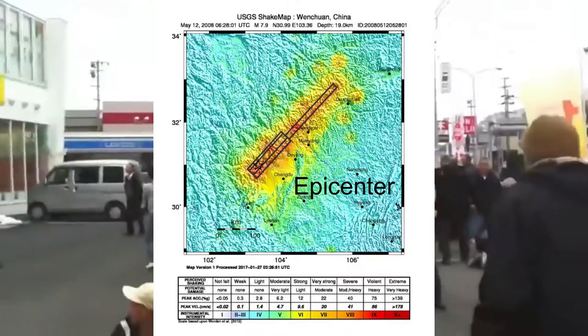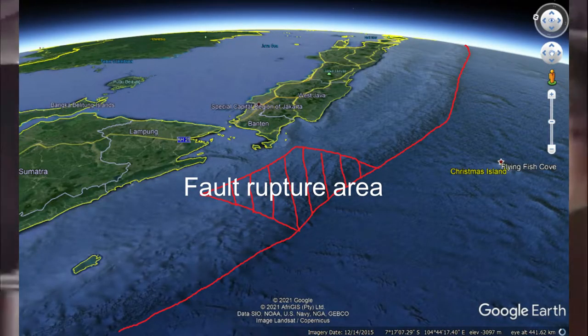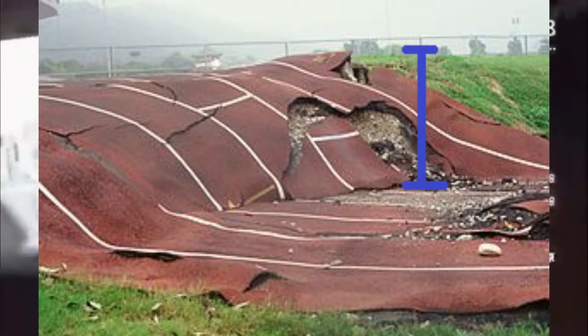This is where moment magnitude comes in. Moment magnitude is accurate even in large earthquakes. It is found by determining the size of the fault that ruptured, how much it moved, and the material of the rocks next to the fault.